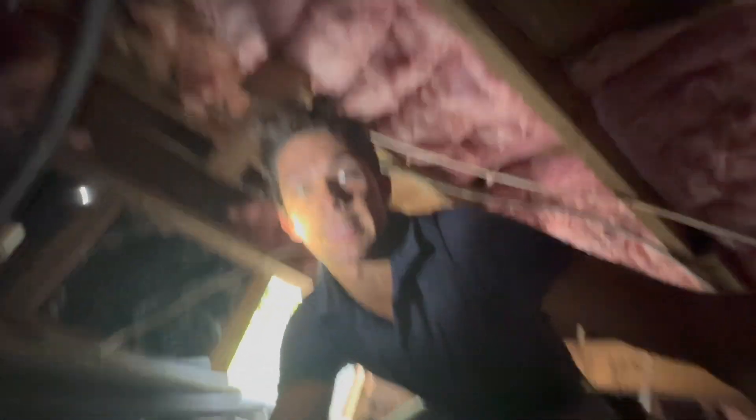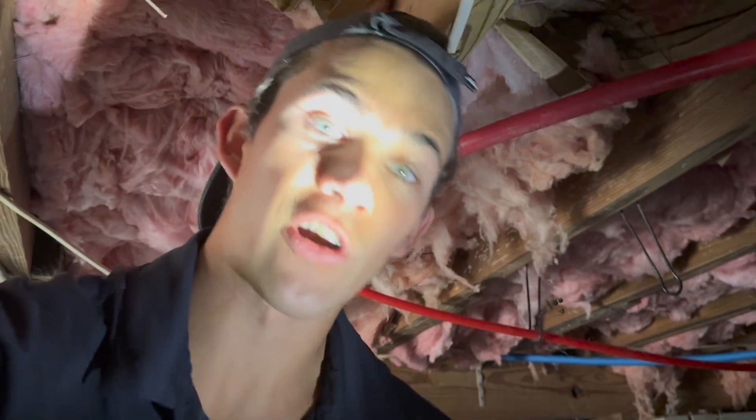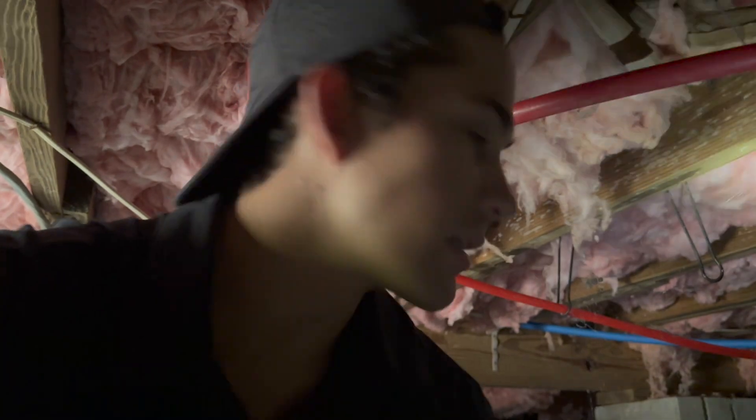I just broke the selfie stick, so I'm going to have to wing it with one hand now. I can definitely smell the mice in here. What I normally do is determine what area of the house has the mice population, because they only forage for food about 30 feet away from their main nest. In bigger houses that can be just one side of the house, but this house is a little smaller, so I'm going to inspect the whole crawl space and bait the whole perimeter.